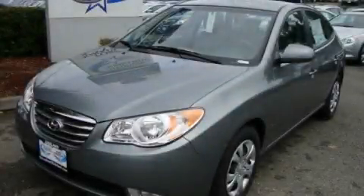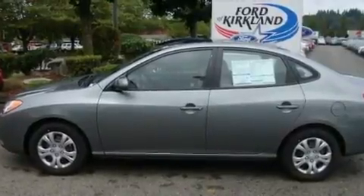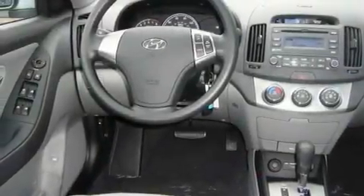This is a brand new 2010 Hyundai Elantra. It has a 2.0 liter 4-cylinder engine and an automatic transmission. Its top features include a sunroof, cruise control, a rear window defroster, fog lamps, a traction control system, an anti-lock braking system, and satellite radio.